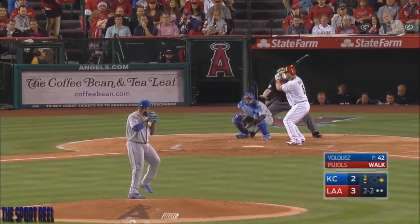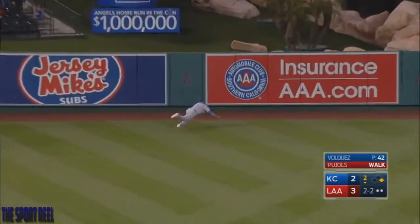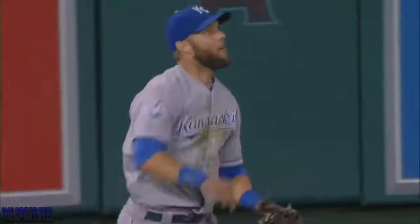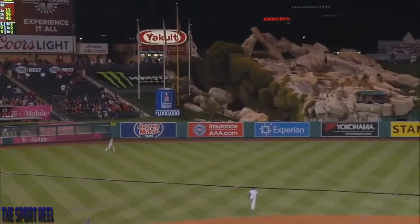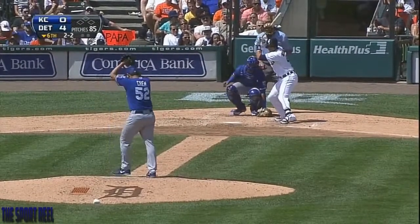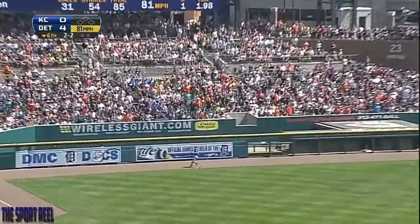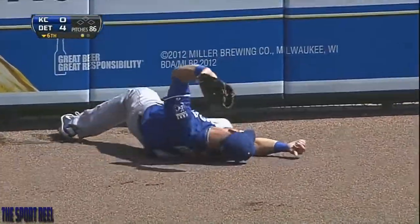He went from one extreme to the next. Gordon with a great catch in left center field — he measured that one beautifully off the bat. Albert thought he had himself a double, but Alex says no, no, no, no, no. Hit well to left field, and Alex Gordon smashes into the wall and makes a great catch. Wow.